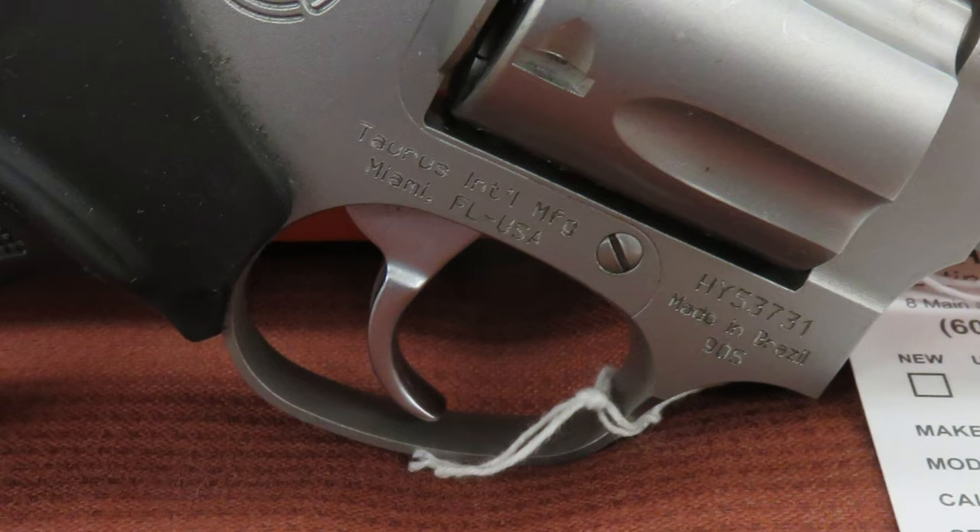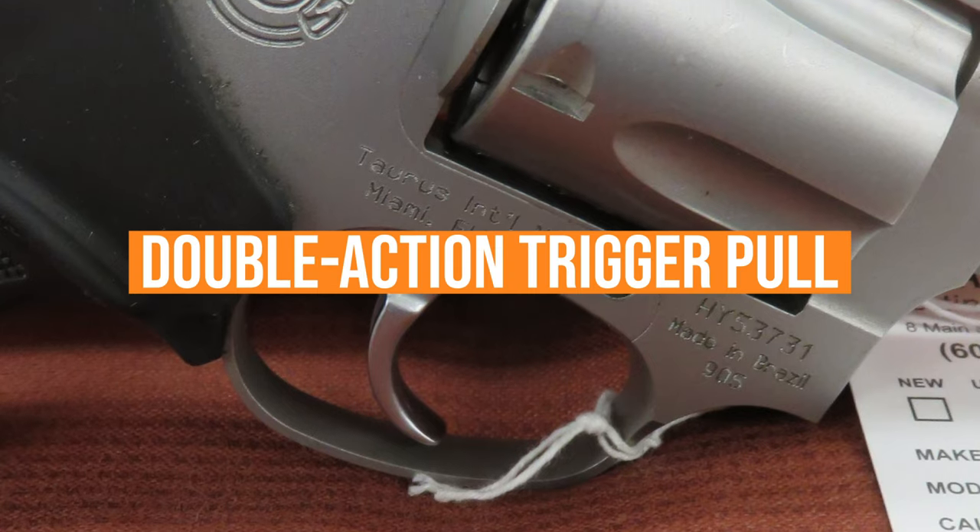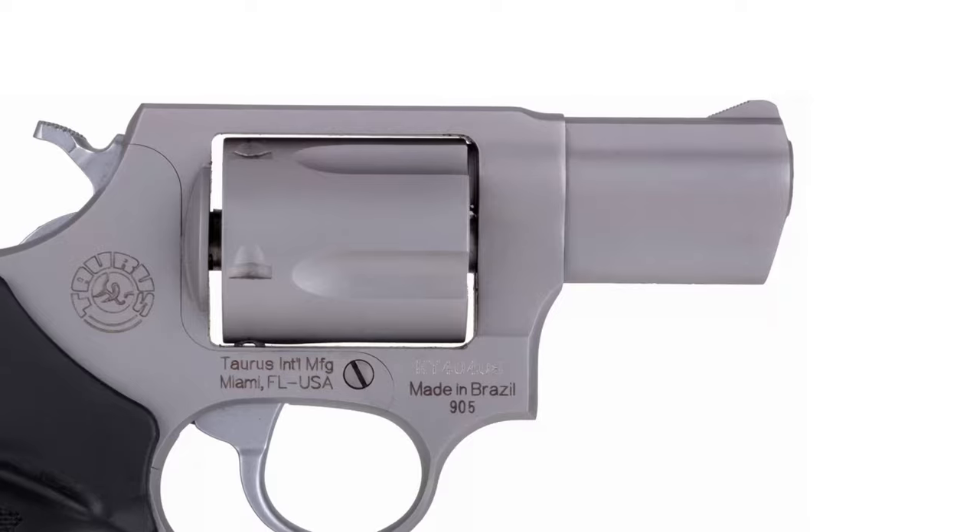The one hitch in the 905's giddy-up is a substantial double-action trigger pull. Out of the box, it's flirting with 12 pounds of pull.